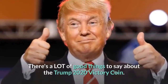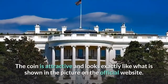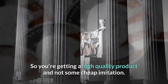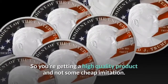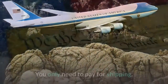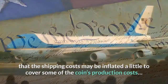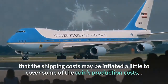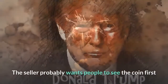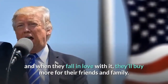There's a lot of good things to say about the Trump 2020 victory coin. The coin is attractive and looks exactly like what is shown in the picture on the official website, so you're getting a high-quality product and not some cheap imitation. Best of all, the first coin is free — you only need to pay for shipping. The shipping costs may be inflated a little to cover some production costs, but it's still worth it. The seller probably wants people to see the coin first, and when they fall in love with it, they'll buy more for their friends and family.